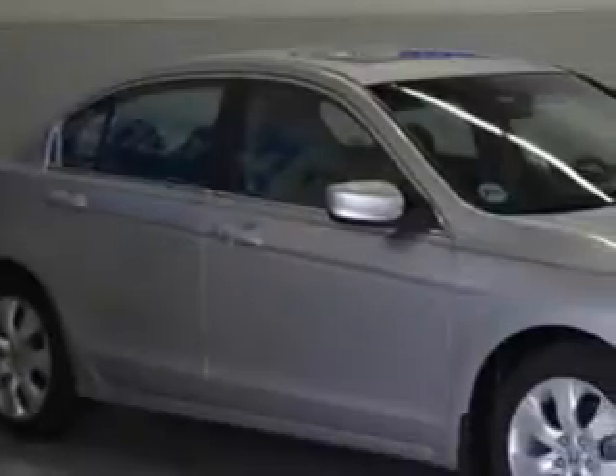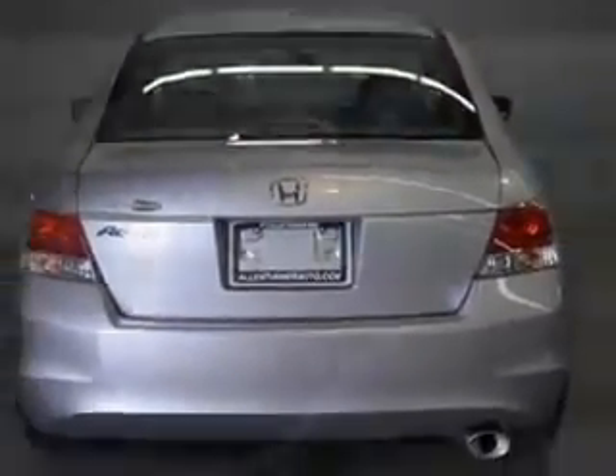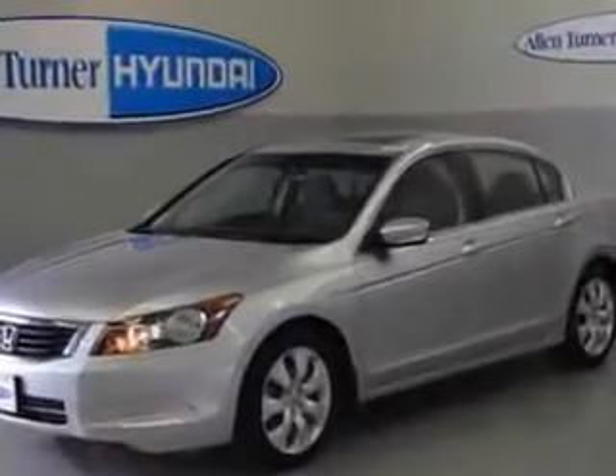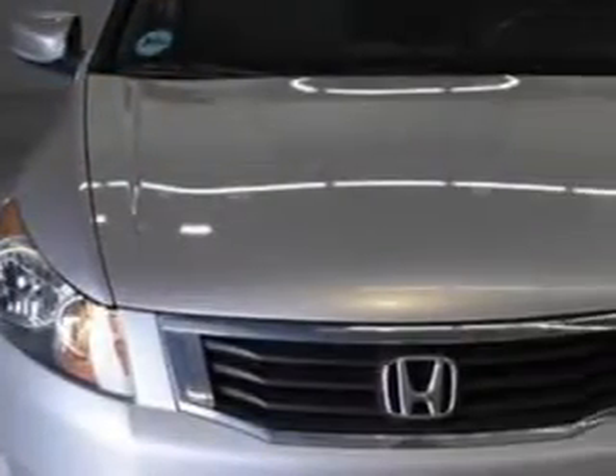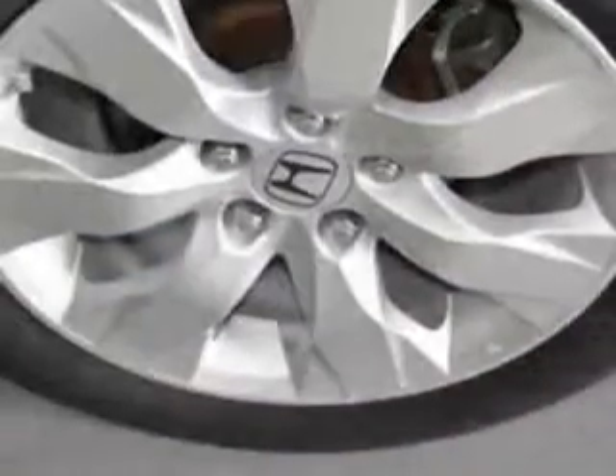You will love this Alabaster Silver Metallic 08 Honda Accord sedan, equipped with a 4-cylinder engine and an automatic transmission. Enjoy an exceptional 31 miles to the gallon on this great car with features like power moonroof, heated outside mirrors, power driver's seat, tire pressure monitor, steering wheel audio and cruise controls, and much more.